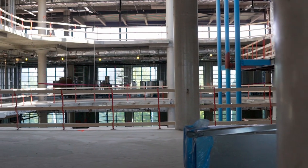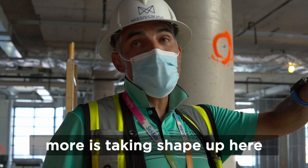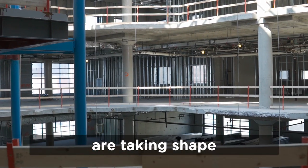When we jump up to the third floor, we see that it's really starting to come together. As you can see, more is taking shape up here. More of the meeting rooms and conference rooms and also some programming rooms are taking shape.